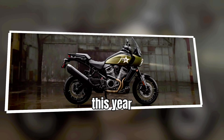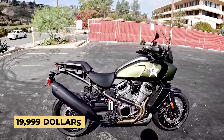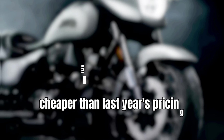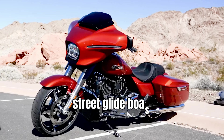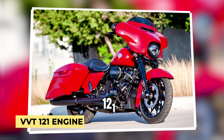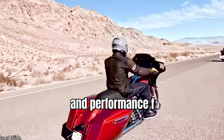This year it is available in four color variations for an MSRP of $19,999, which is cheaper than last year's pricing. The all-new Harley-Davidson Street Glide elevates any journey. Harley-Davidson's 2024 CVO Street Glide boasts the groundbreaking Milwaukee 8 VVT-121 engine, setting a new standard in power and performance for touring motorcycles.